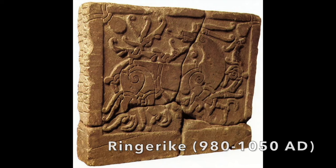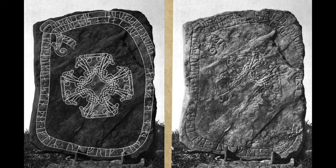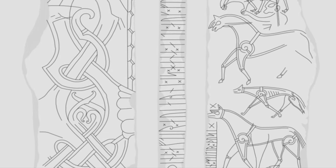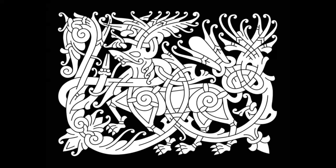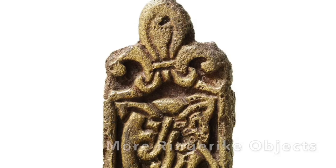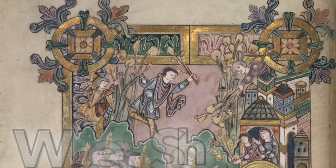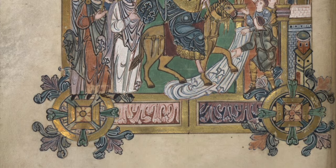The Ringerike style is named after the Ringerike district in Norway. This is also the location where more runestones were erected due to their increase in popularity, and because of the increasing Christianization, burial objects were no longer put in the graves. Our knowledge of their art depended more on the decoration of these tomb slabs, which illustrate the adaptation of a pagan art to Christian use. The Ringerike style flourished particularly well in England during the reign of King Knut, from 1016 to 1035.